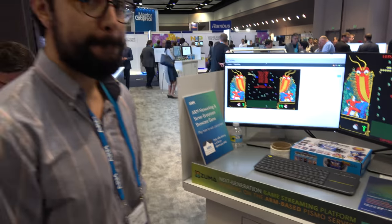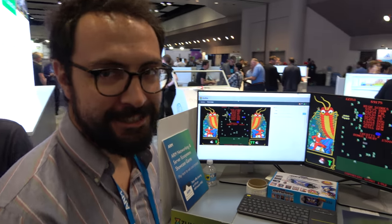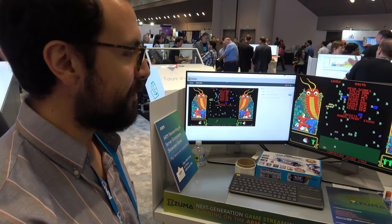So here at Arm TechCon — who are you? My name is Claudio Gonzalez. I'm here for AtGames and we're showing the Zuma platform today.